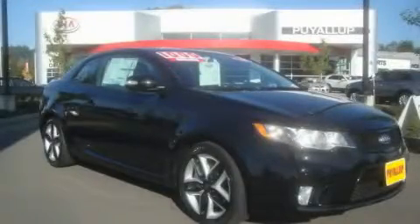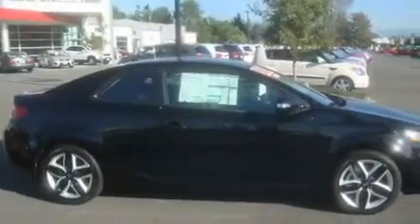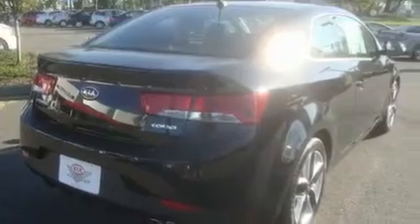This is a brand new 2010 Kia Forte. Its top features include a sunroof, heated seats, steering wheel controls, a CD player, a leather wrapped steering wheel, alloy wheels, fog lamps, fold down rear seats, a home link feature, and cruise control.